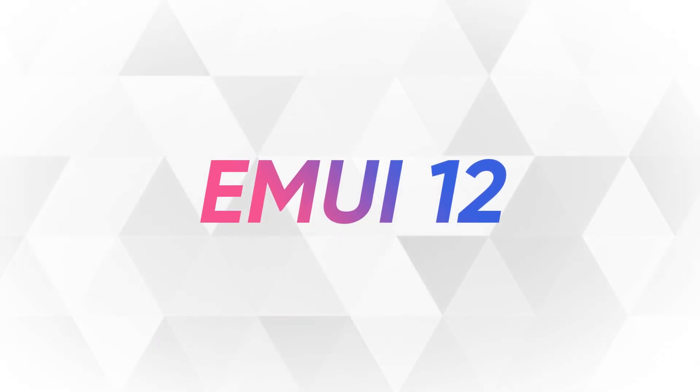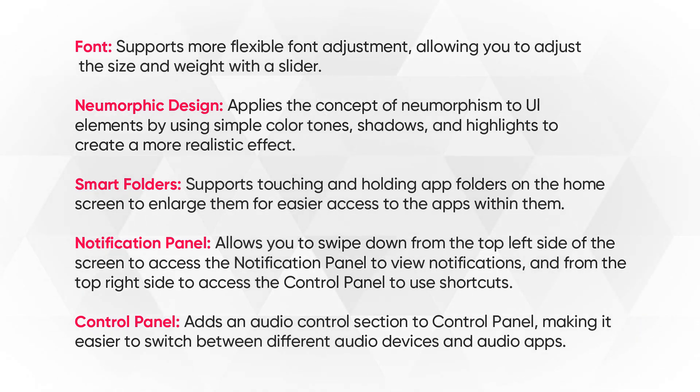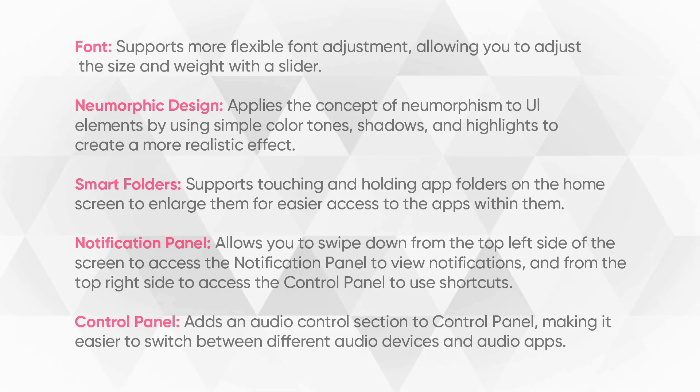The new changes include adjustable font functionalities, applies the concept of neumorphic UI design, smart folders for easier access to apps within them, a notification panel for viewing notifications, and a control panel that adds different switches for audio devices and audio apps.